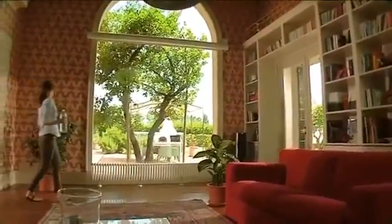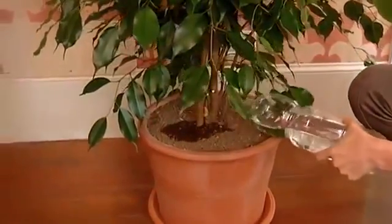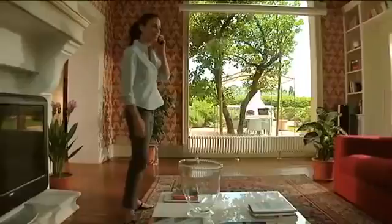We don't always have time to water our plants every single day with the right amount of water. Maybe we're just too busy, or it could be that we'll be away for the weekend or on holiday.